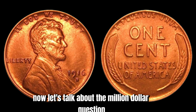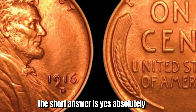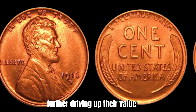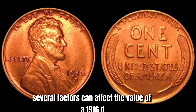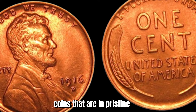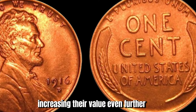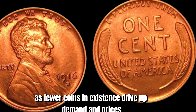Is the 1916 D Lincoln penny really worth $2.6 million? The short answer is yes, absolutely. Due to its rarity and historical significance, this coin commands a high price on the collector's market. Only a handful of these coins are known to exist in uncirculated condition, further driving up their value. Several factors affect its value, including condition, rarity, and demand among collectors. Coins in pristine, uncirculated condition will fetch a higher price than those showing signs of wear. Additionally, coins with a strong strike and luster are more desirable, and the number of surviving examples plays a crucial role in determining worth.